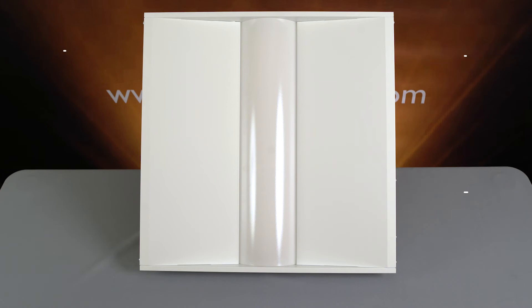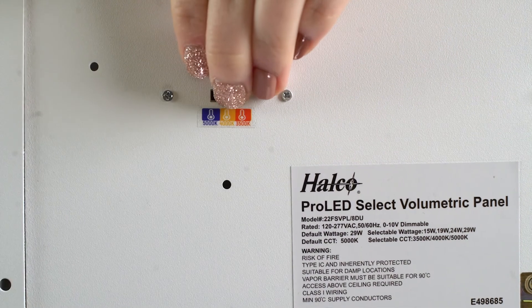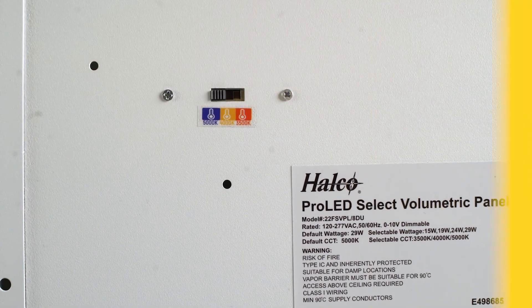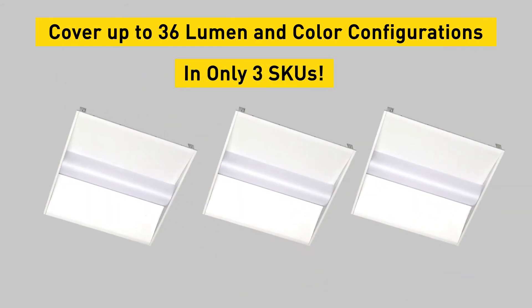The 2x4 panel offers selectability between 24, 29, 32, and 39 watts with lumen packages up to 5,800 lumens. They all offer the same color selectable options at 3500, 4000, and 5000K. All this selectability allows us to offer the customer 36 different product options in just three SKUs.